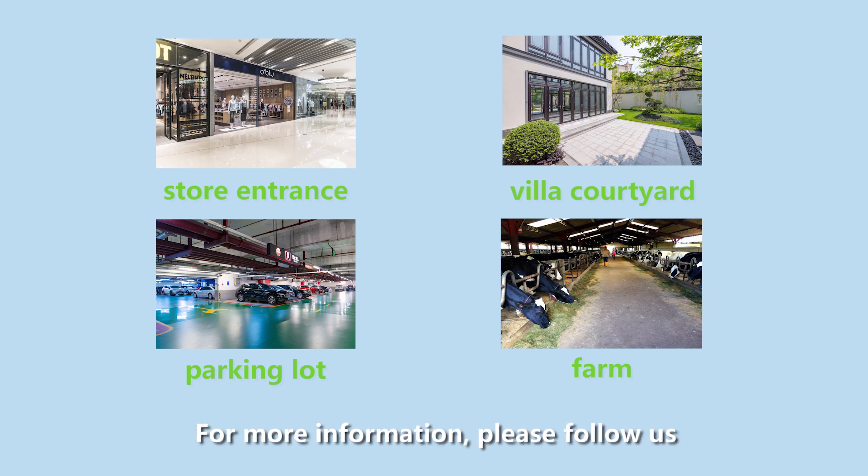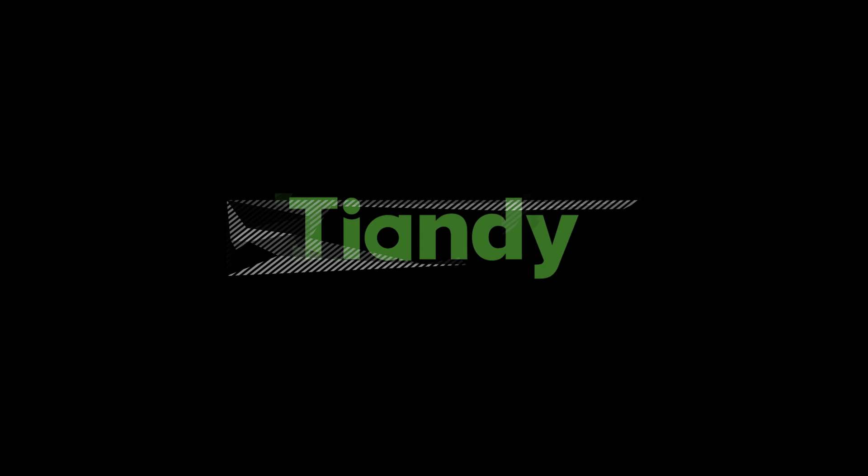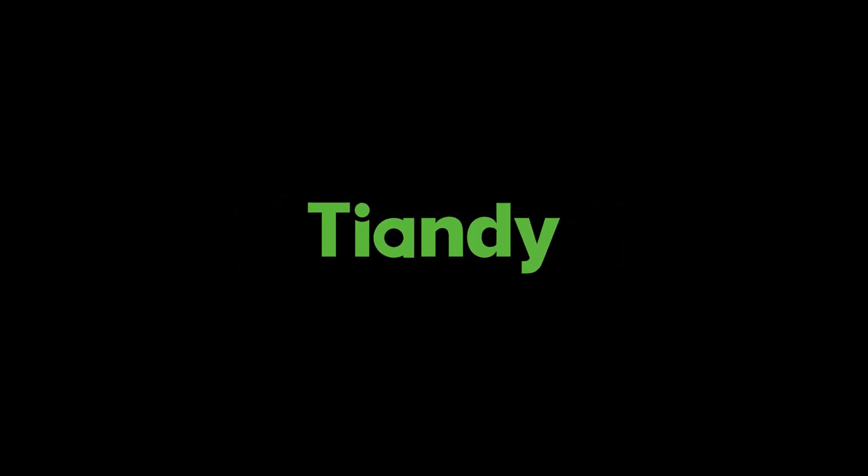For more information, please follow us and stay tuned. See you next time!